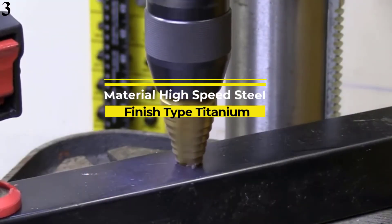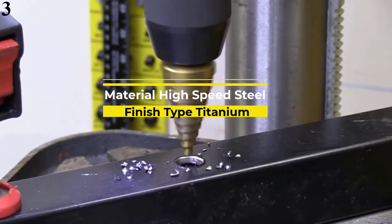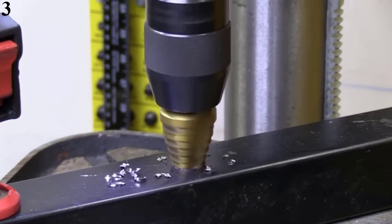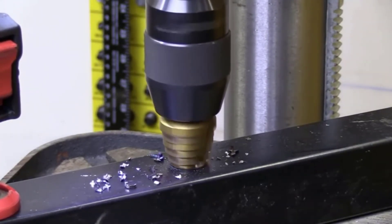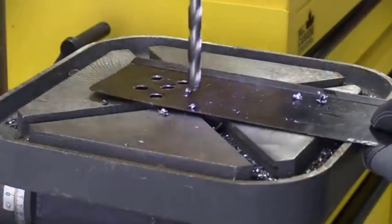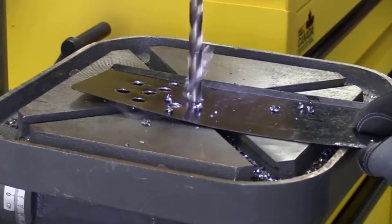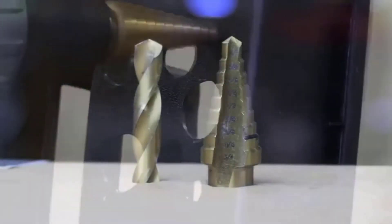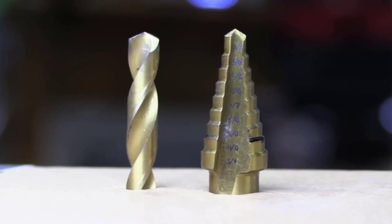Number 3 is the Noezy 3 PCS Step Drill Bit. This set includes 3 pieces of drill bits that can be used for applications including workpieces made of metal, aluminum, and wood. The hole sizes available with this set range from 3/16 to 3/4 inches across a set of 3 drill bits.